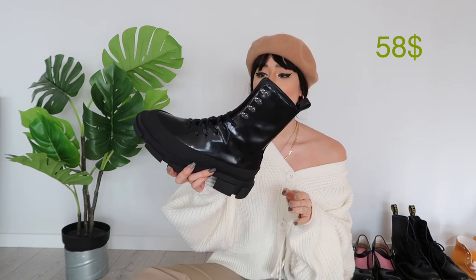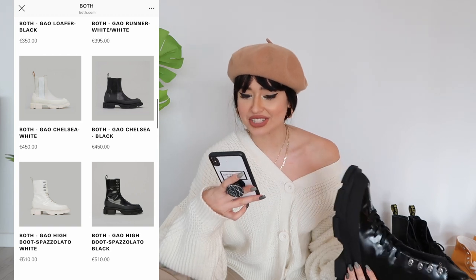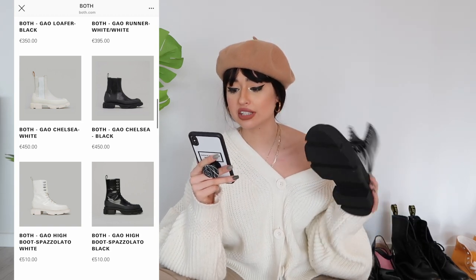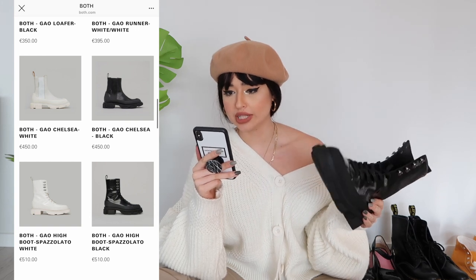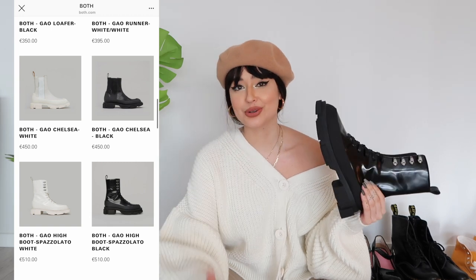I saw these and thought they looked like a brand but couldn't tell which one. Then browsing Instagram, a picture of the boots appeared on my explore page and I found the original brand — it's called Both, a Tokyo-based brand. The original price is 510 euros, so this is about 90% cheaper. I probably shouldn't be promoting dupes, but at the same time these are pretty perfect.